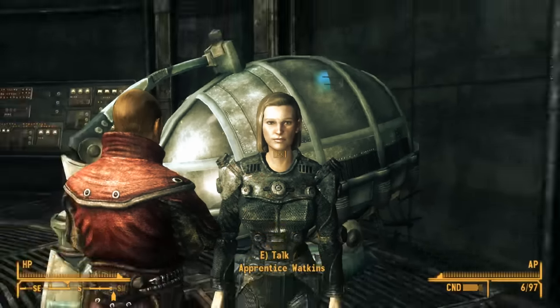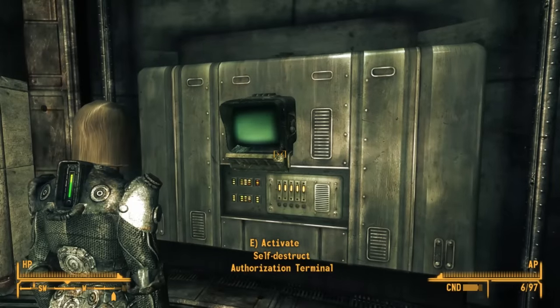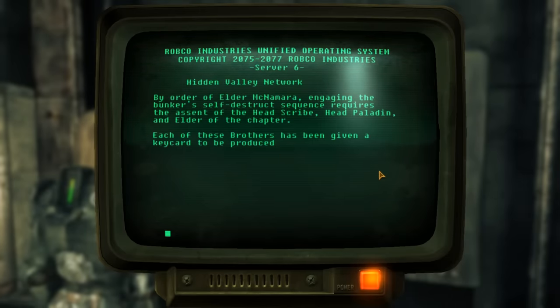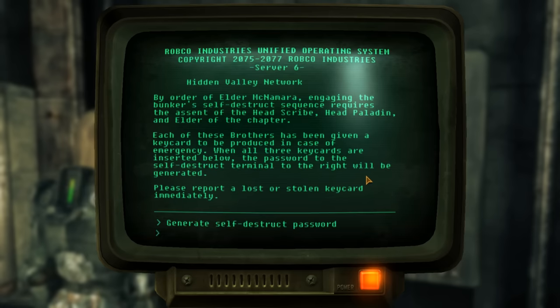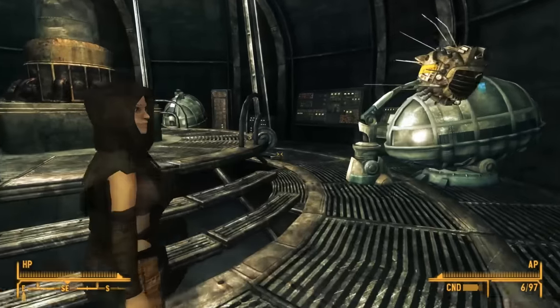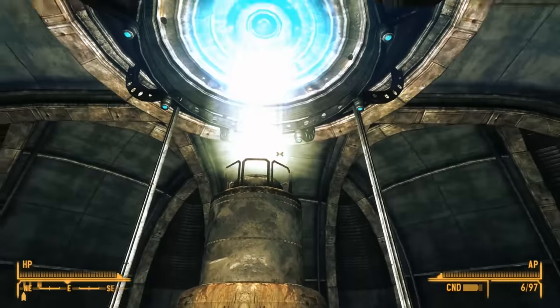The terminals in this room are related to the self-destruct sequence programmed into this bunker. To initiate it, we need the key cards of the head scribe, head paladin, and the elder — Taggart, Hardin, and McNamara. With those three cards, we can use the nearby mainframe terminal to cause the bunker to self-destruct. There are certain game endings where you'd be brought here to do just that, but I'm not genocidal and will try to avoid it.